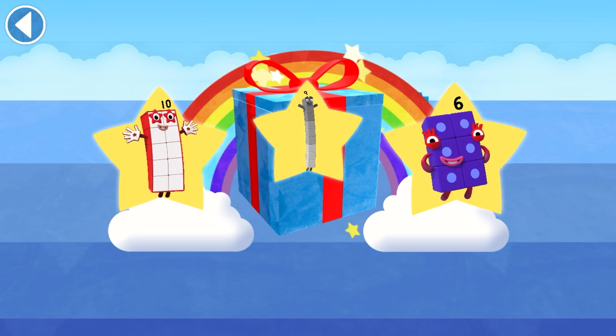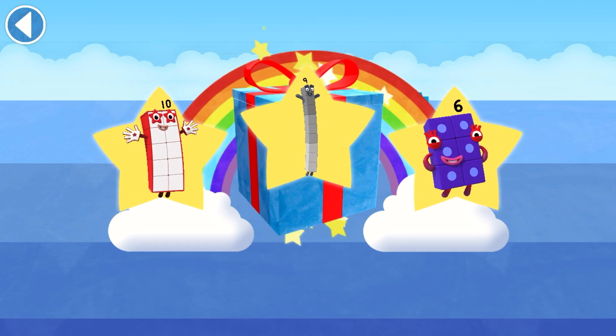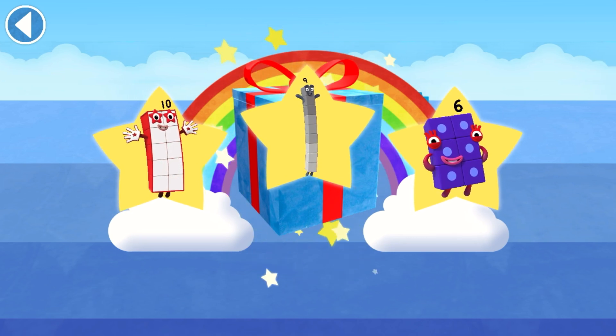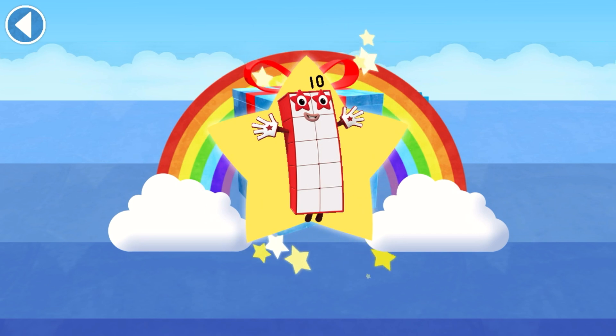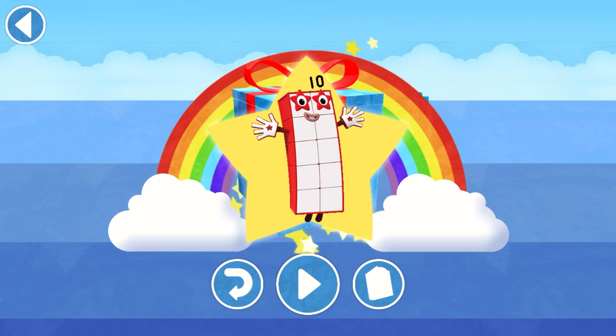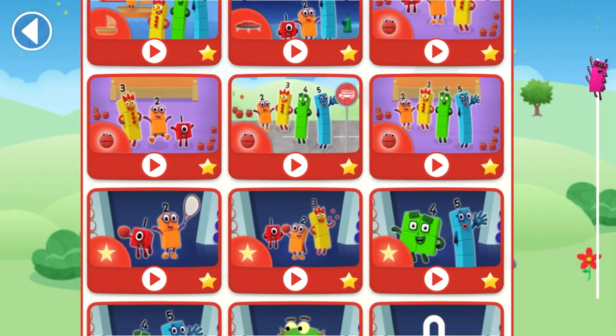10! 10! Which sticker will you choose? You can choose another sticker next time. Try to collect them all. Brilliant! Play again to unlock another sticker. Let's play!